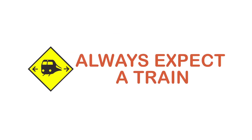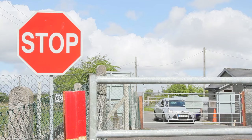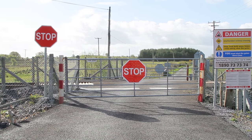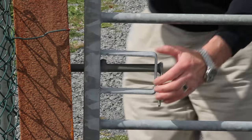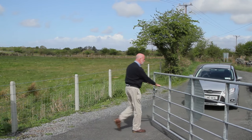Step one: always expect a train. Modern trains are much faster and quieter than earlier models, so take every precaution to ensure your safety. Unattended level crossings are guarded by iron gates and accompanied by stop signs. If you are looking to cross an unattended level crossing, stop your vehicle well clear of these gates. The gates at a level crossing must be opened away from the tracks, so allow enough room for the gates to open fully.